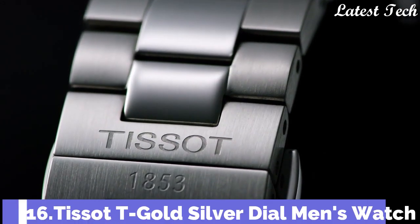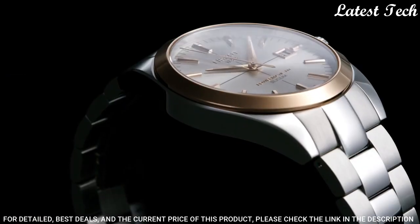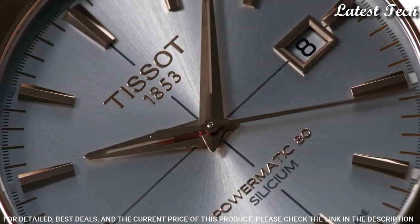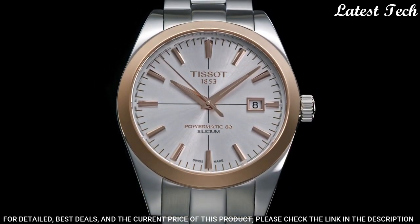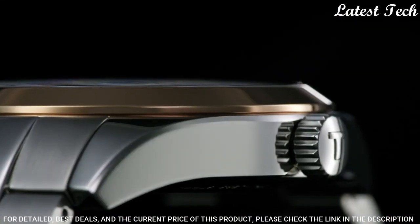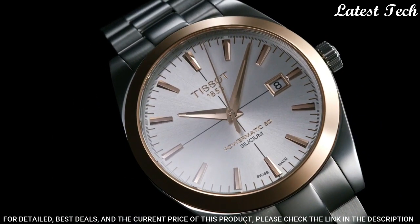Number 16: Tissot T-Gold Silver Dial Men's Watch. Stainless Steel Case with a Stainless Steel Bracelet. Fixed 18-Karat Rose Gold Bezel. Silver Dial with Luminous Rose Gold Tone Hands and Index Hour Markers. Dial Type: Analog. ETA Caliber C07.811 Automatic Movement. Scratch-Resistant Sapphire Crystal. Transparent Case Back. Round Case Shape. Case Size: 40mm. Case Thickness: 10.64mm. Bandwidth: 20mm.